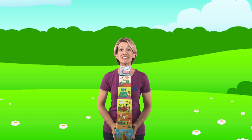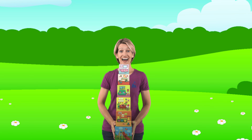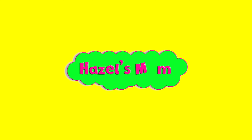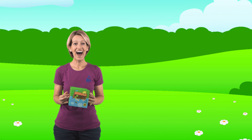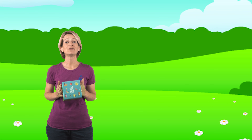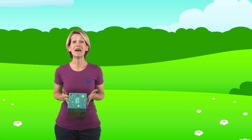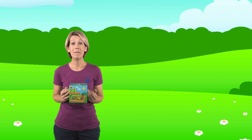All right, what do you think, friends? Can you help me find pictures on these boxes? Yeah, I think you can. Let's go! All right, friends, I am so excited to do this activity with you today. Finding pictures in pictures is one of my favorite things to do. So let's go ahead and start with the blue box, which is the backyard.